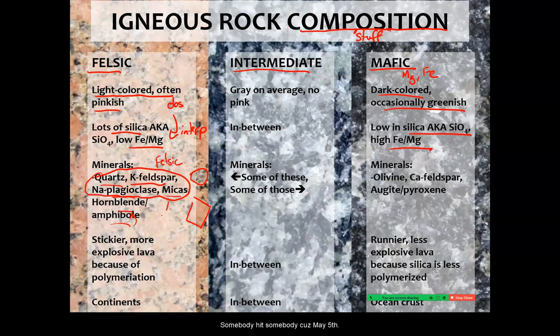Some mica is mafic, and hornblende is definitely mafic. As you can see, granite itself is mostly felsic minerals with a couple of mafic ones.